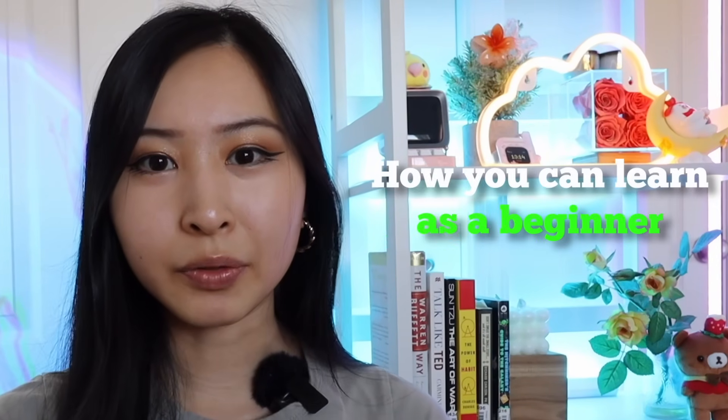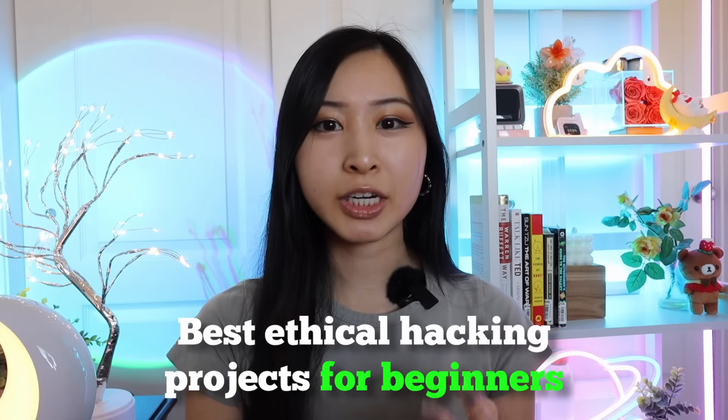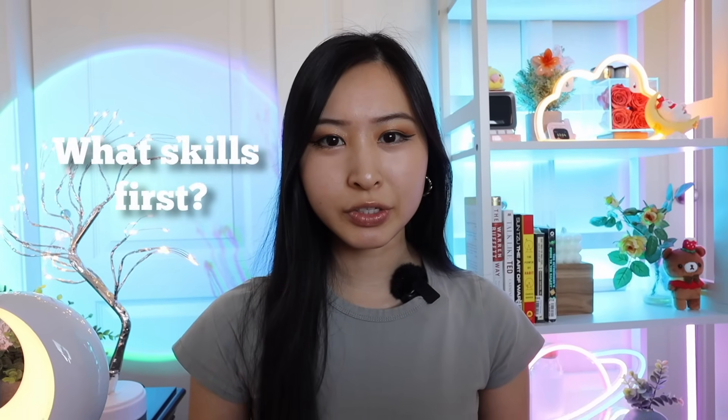In today's video, we'll cover the exact skills you have to learn, how you can learn them as a complete beginner — trust me, you don't need any experience prior to watching this video — as well as the best ethical hacking projects for beginners, so you can already get those onto your resume. So what skills should you learn first?